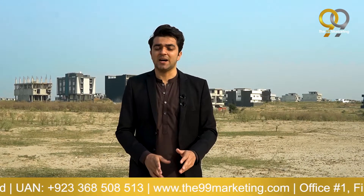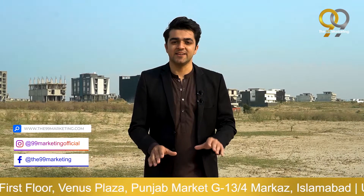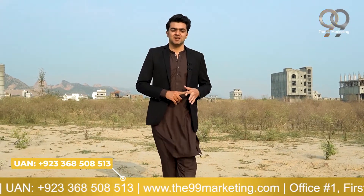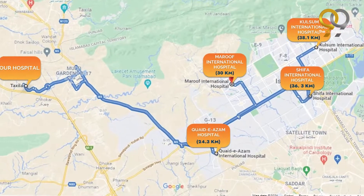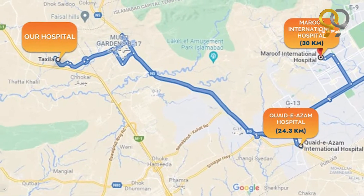The Hakla Interchange, which is a dedicated interchange for G-Block, will further reduce travel time from the M1 Motorway to this hospital to just two minutes after its completion. This land is at a prime location for a hospital in every respect. For people coming from KPK, Hazara Division, and Gilgit-Baltistan, this will be the first hospital in Islamabad. Currently, the first hospital for people coming from the north is Quaid-e-Azam International Hospital on Peshawar Road, which is approximately 24 kilometers from this land.